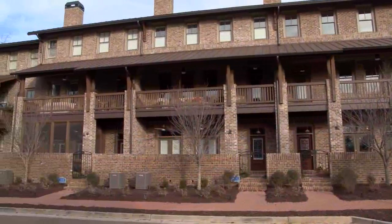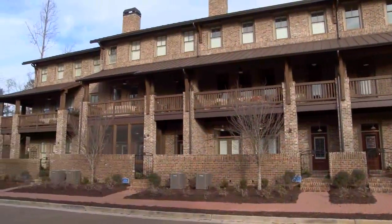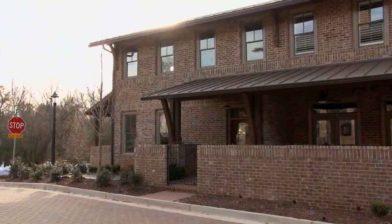We can't wait to show you these extraordinary townhomes by Front Door Communities. This is Providence in Historic Roswell, and we're with Cheryl in one of their beautiful homes.